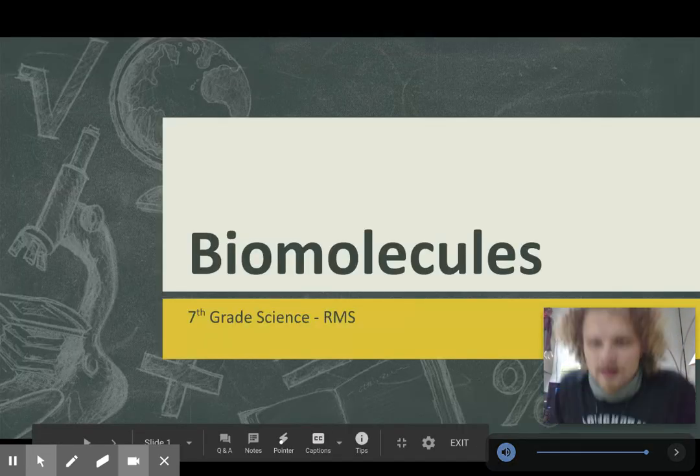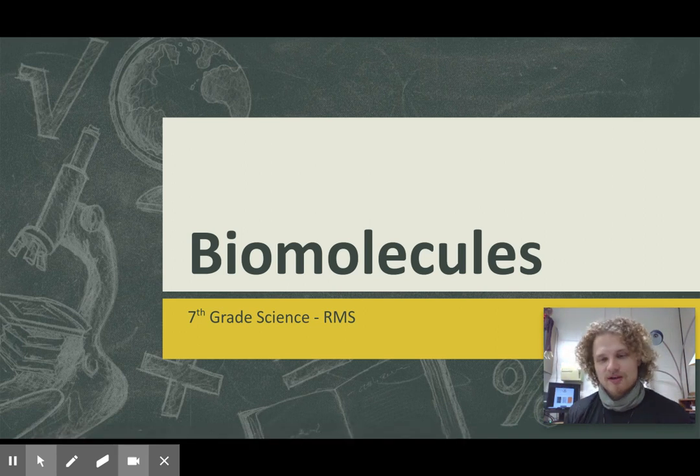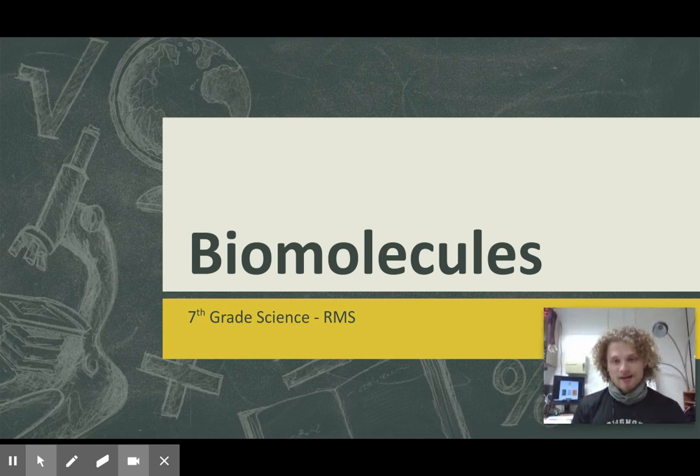Hey everybody, it's Mr. Eisnis here and we are getting into biomolecules. This is one of my favorite units. We just talked about the digestive system and now we get to talk about the molecules that we wind up eating every single day.